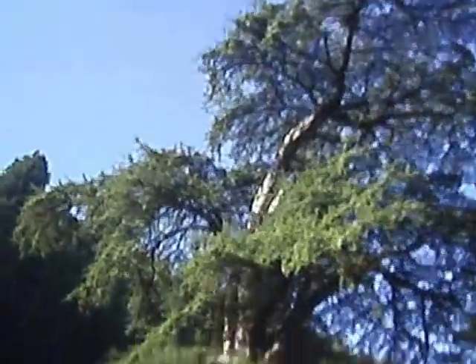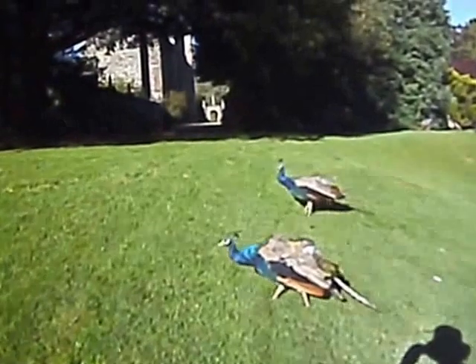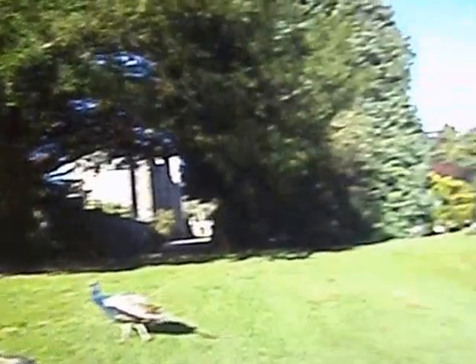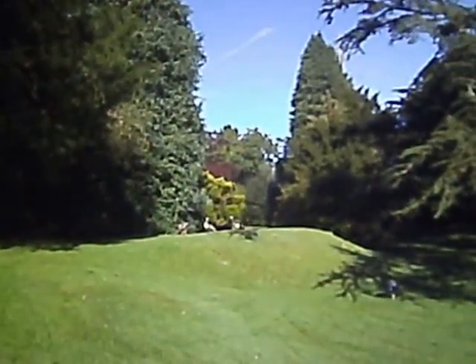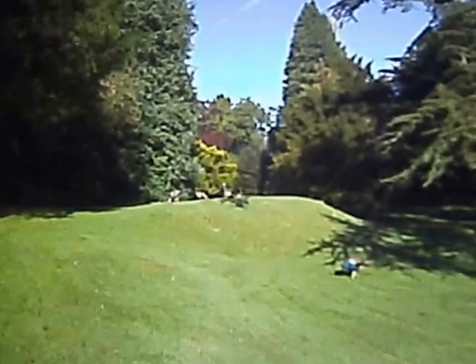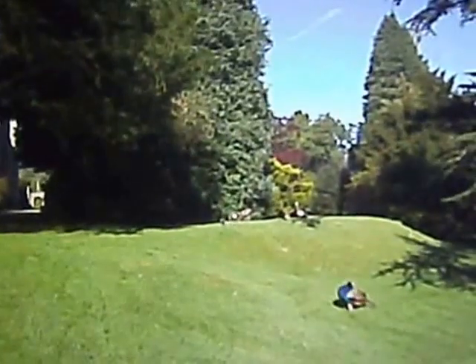There's that cedar planted in 1625. I'm going to see how close I can get to these peacocks. Beautiful birds. It looks like there's a fledgling there as well. They're quite happy in this protected sanctuary.